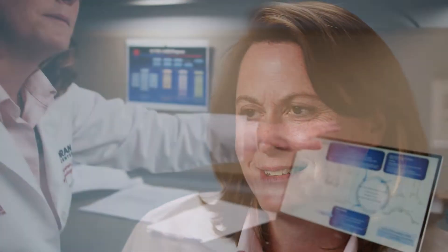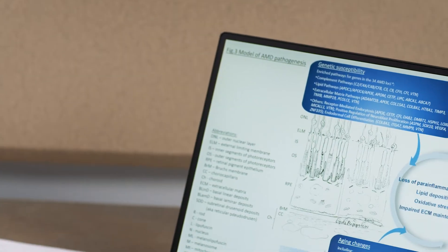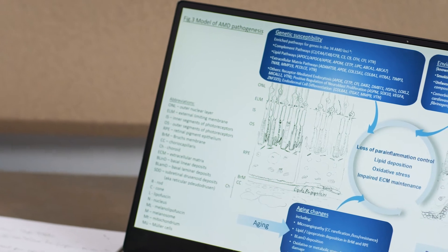We are honored that our Primer article on age-related macular degeneration got accepted by Nature Reviews Disease Primers. A Primer article is a work that gives a global overview on a disease, and Disease Primers is a new journal in the prestigious Nature Reviews titles, with the aim to give differential perspectives on a distinct disease.